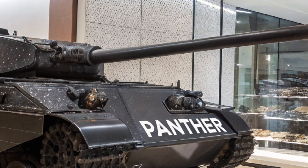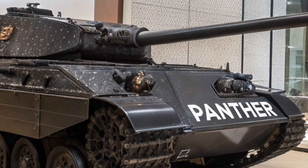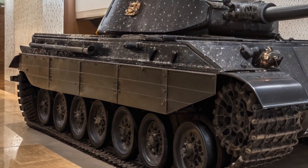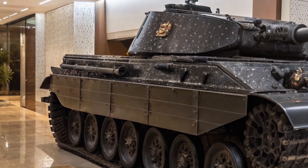From the outside, the 2026 Panther AUSF D retains the unmistakable silhouette of the original mid-production model from 1943, with its sloped armor, angular turret, and commanding presence.